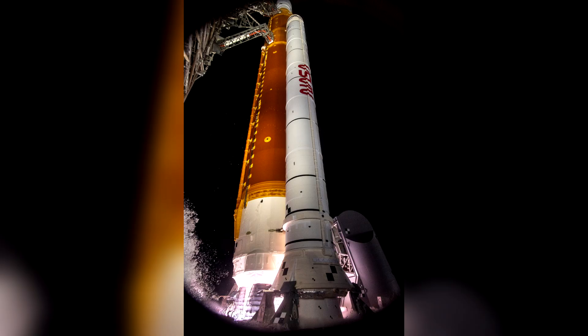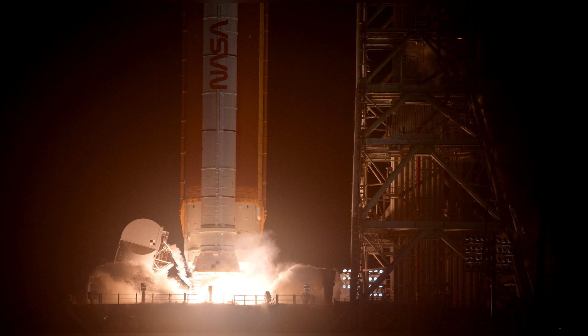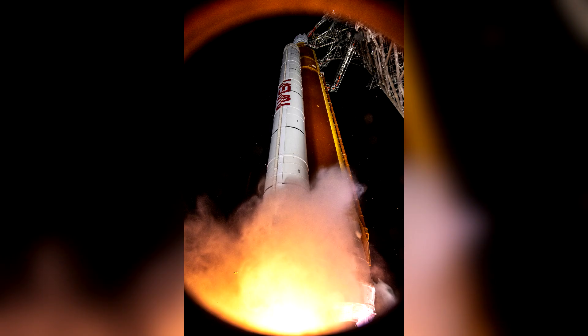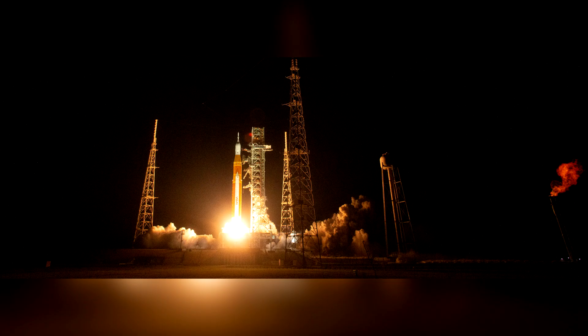Today we have a series of photos directly from NASA for you. In the immediate proximity of the launch pad, several cameras were located, which made it possible for us to see the moment of the launch from places where a person would never be able to reach.